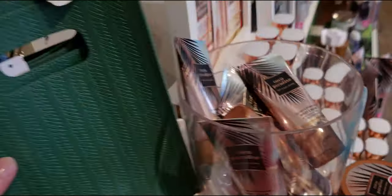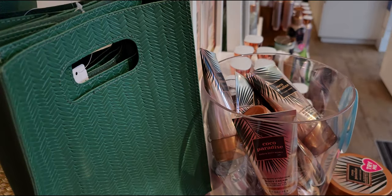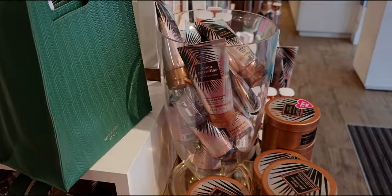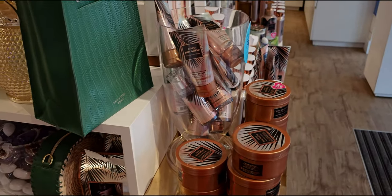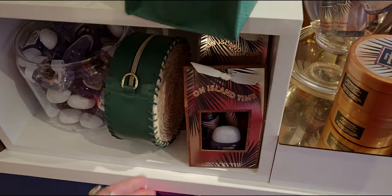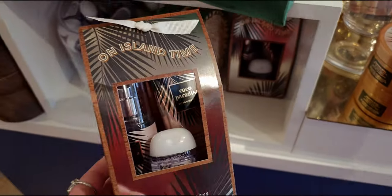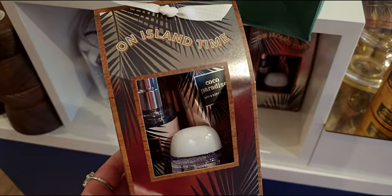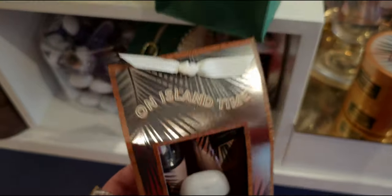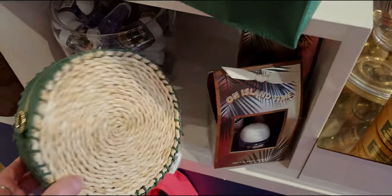Those travel sizes are $5.95 as well online. The bigger sizes are a much better deal, but if you're traveling, it's better than paying full price for those little minis — that's a good deal at $5.95 for traveling. Now, I did two orders today: one huge order at around 5 a.m., and then I did a buy-online-pickup-in-store order for the $5.95 body care sale.